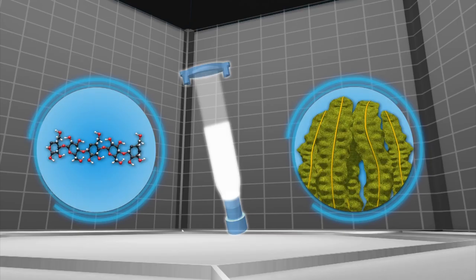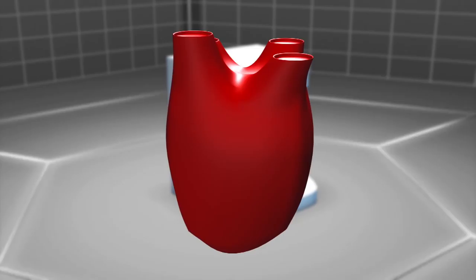The company makes its bio-ink — the liquid that human cells are mixed with — with cellulose from Swedish forests and alginate formed from Norwegian Sea seaweed.